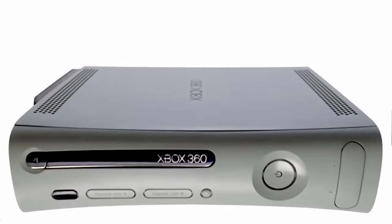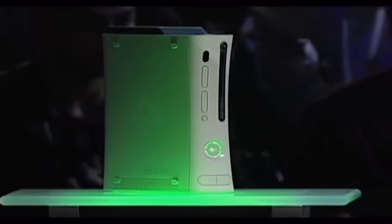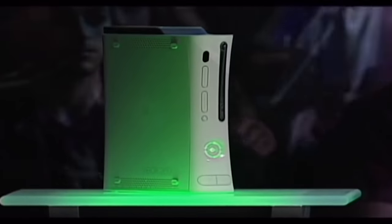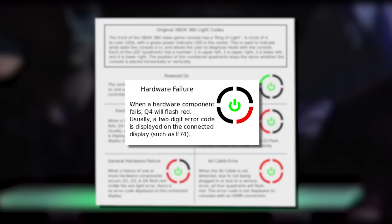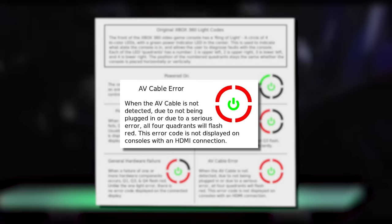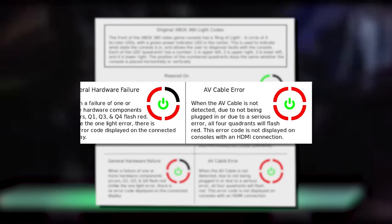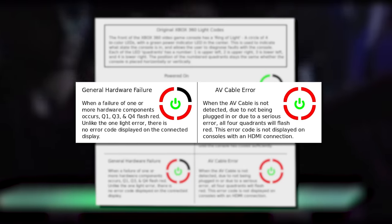The Xbox 360 red ring of death is probably the most well-known hardware malfunction in the history of video games. Around the power switch of the Xbox 360 are four LED lights. Green lights are good — one to four indicates how many controllers are synced — but red lights signify a malfunction. One red light for hardware failure, two for overheating, three for general hardware failure, and four for an AV cable error. The 'red ring of death' is actually only three red lights; a true red ring probably just means your AV cables fell out.